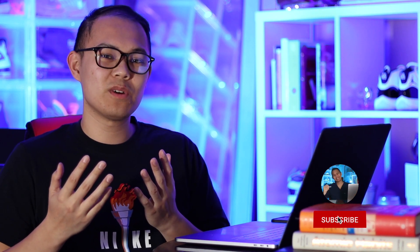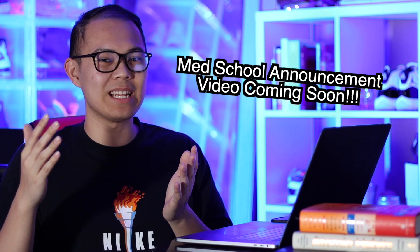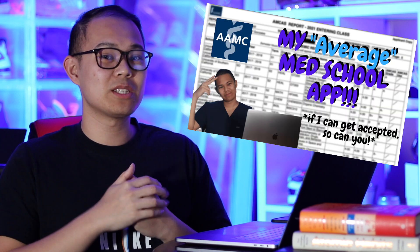What's up everybody? For those of you guys that are new to the channel, my name is Luigi and I'm a recent graduate of the University of Southern California. In about three months, I'll be starting medical school. If you guys want to find out where I ended up going, make sure to tune in, hit that subscribe button — I'm going to be doing a whole video dedicated to my decision about which medical school I'll be attending. For today, we're going to be talking about the most stressful two months I ever spent during my undergraduate career: studying for the MCAT.